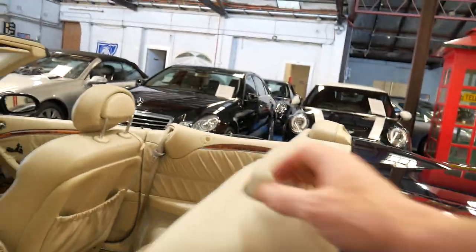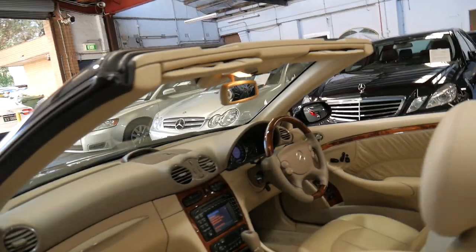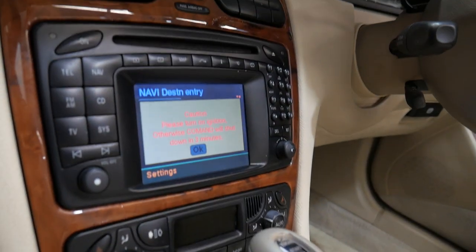Those headrests there — they can come up and down at the flick of a button. And being an elegance, have a look at that timber finish — it's beautiful, that light, sort of tawny, browny-coloured wood. You've got electric seats with memory settings for both the driver and the passenger.